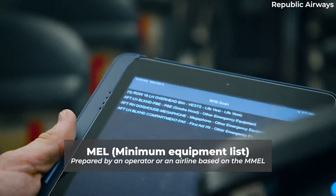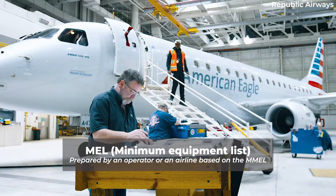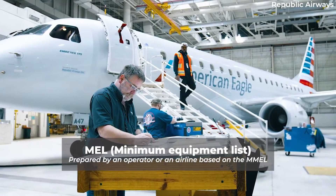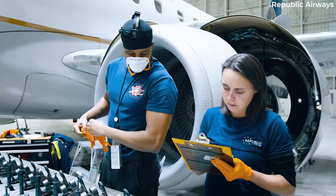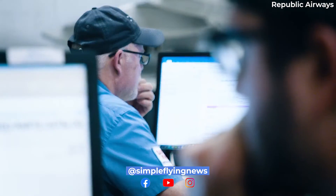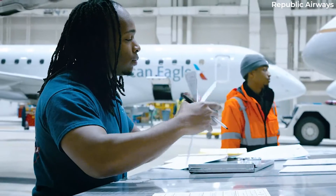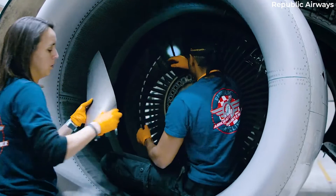The MEL differs in that it is a specific document prepared by an operator or an airline based on the MMEL. The MEL can only be made more restrictive than the MMEL, and not the other way around. The MEL is approved by the Airline Civil Aviation Authority.